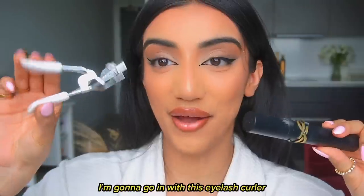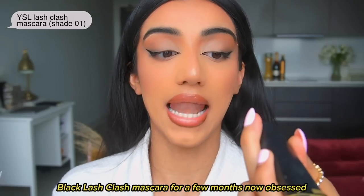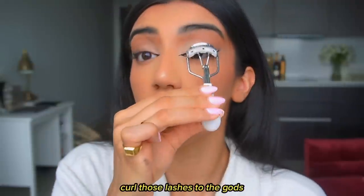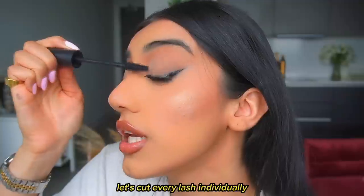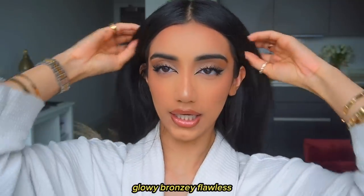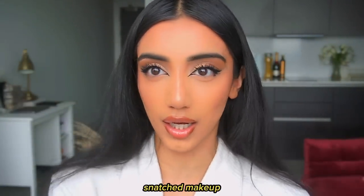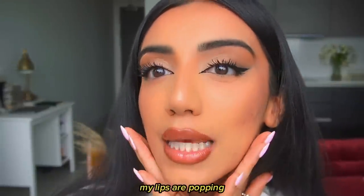I'm going in with my eyelash curler and I've been using the YSL Black Opium Lash Clash mascara for a few months now — obsessed. Curl those lashes to the gods and curl every lash individually, especially the inner corner ones. And that's the glowy, bronzy, flawless, snatched makeup look — eyes lifted, nose skinny and snatched, lips popping.